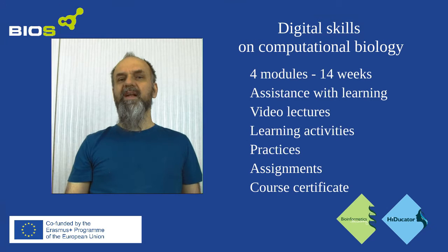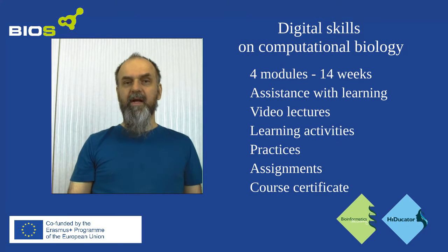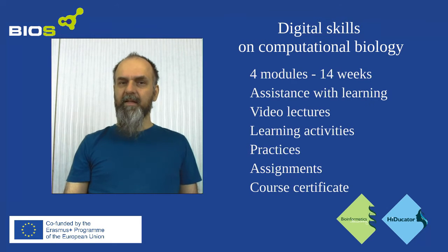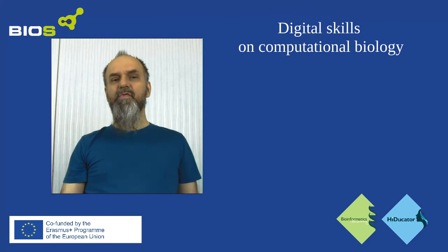If you come to the course, you will get many hours of video material, practices, quizzes, reading materials, and assignments. And if you complete the entire program, even a certificate. Since this is an EU-funded program, all the material is available in English as well as major European languages.